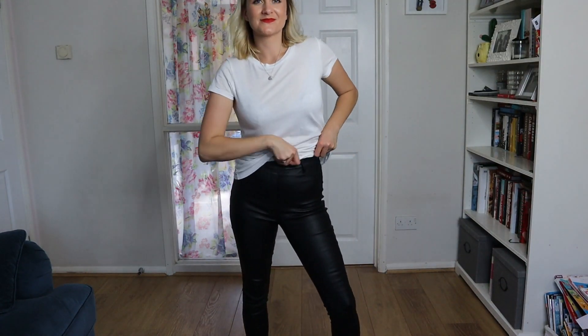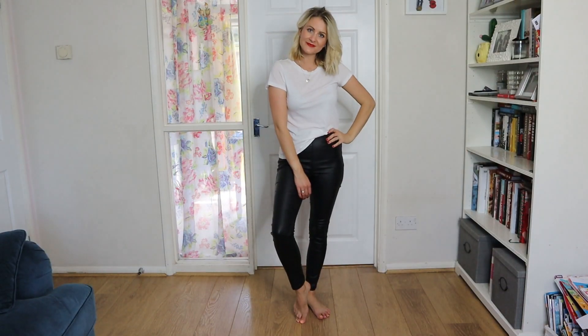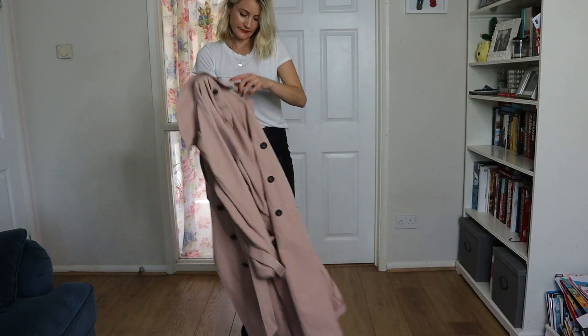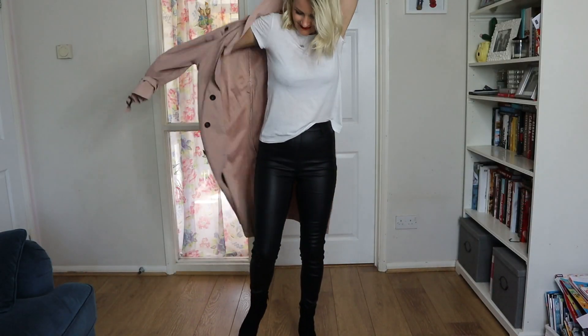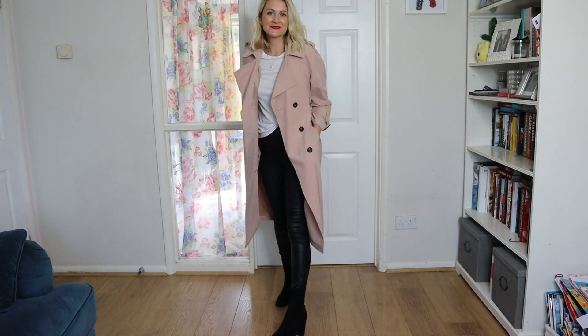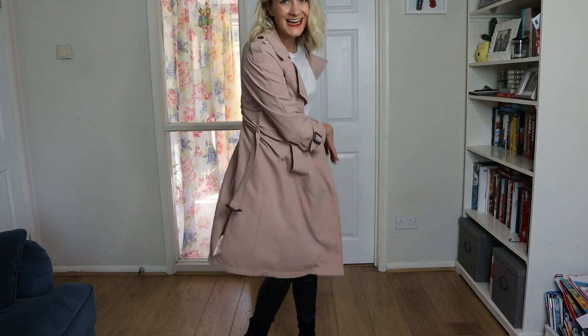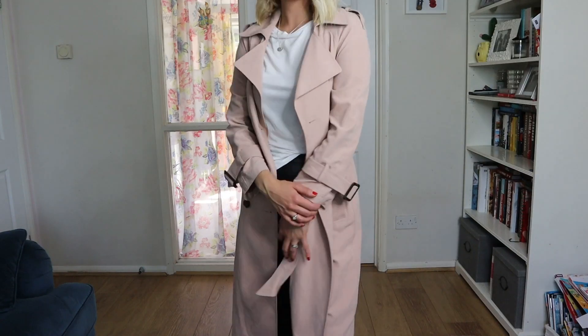Next up I'm wearing my faithful black leather-look leggings and doing a side tuck of the t-shirt just to make it look a little more put together. I'm also wearing my Public Desire boots, which really uplift the outfit. I'm going to be wearing a pink trench coat from Primark — it's super affordable but makes the whole outfit look really special and dressy. You could also wear trainers with this for a more casual take.